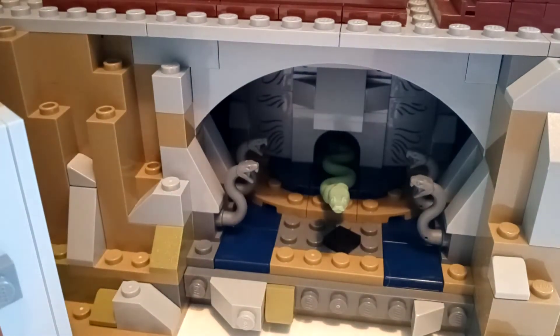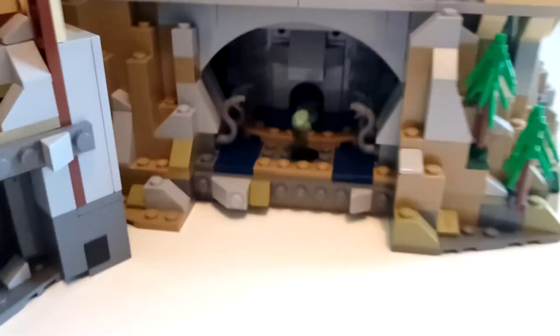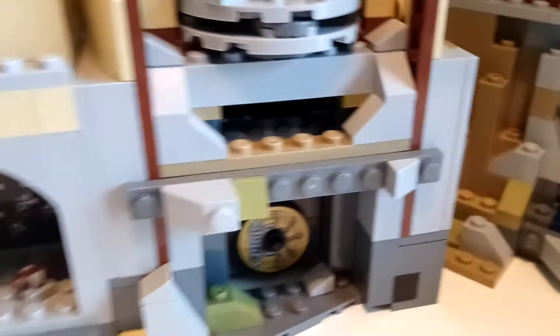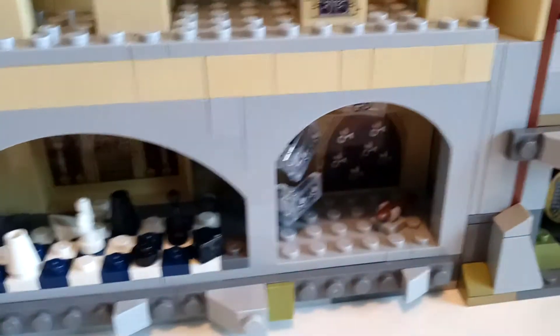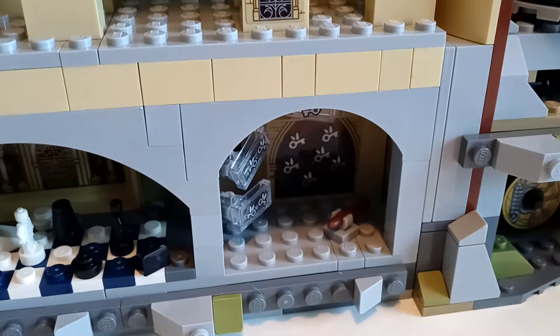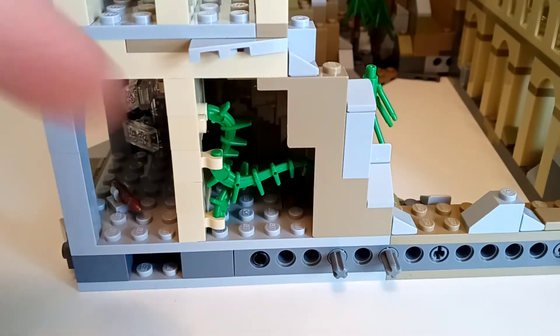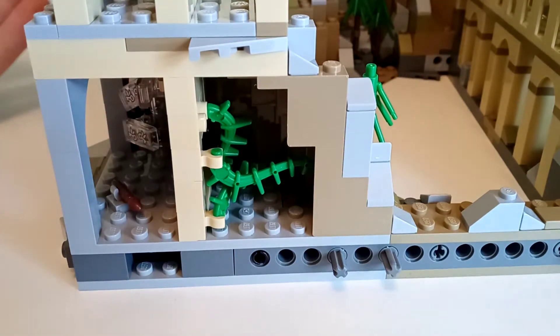Jumping straight into the inside: underneath the Great Hall we've got the Chamber of Secrets, which looks very nice — just a Nagini piece. Next down is the entrance to the Chamber of Secrets, which is just a sticker and cannot open. Then there's the room with the wing keys — the keys are just stickers, but there's a very nice part usage for the broom. When you split the two modules apart, you can see there's actually a Devil's Snare room — it's just three vine pieces, but it's a nice inclusion.